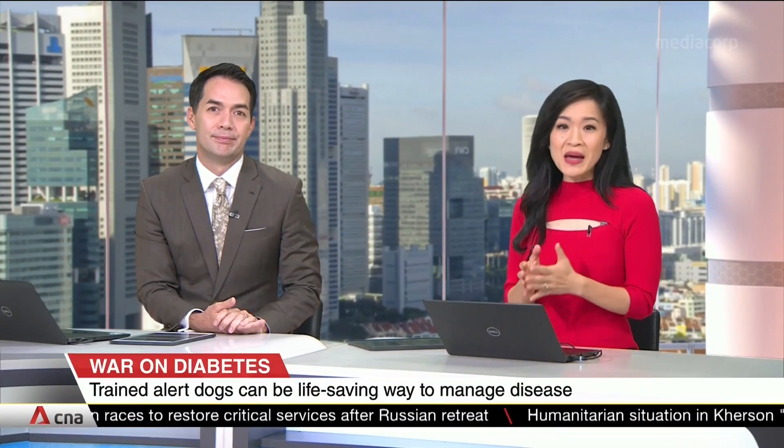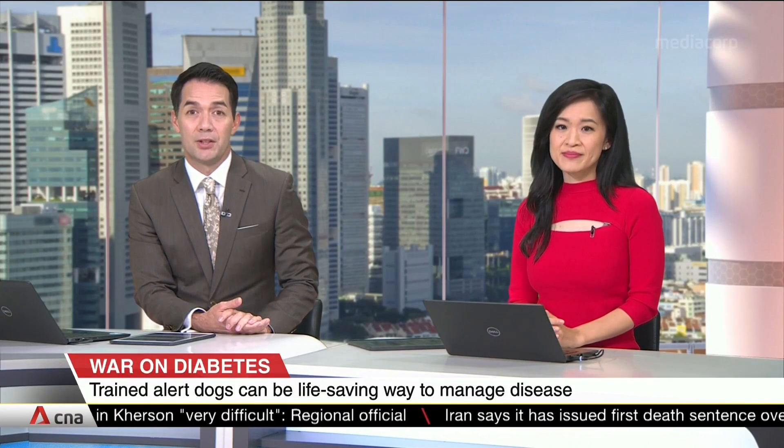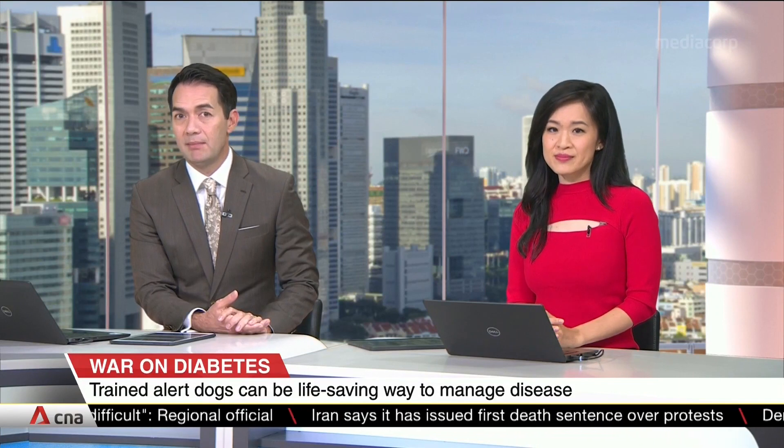When you think of ways to manage diabetes, doctors and devices usually come to mind — but what about dogs? Thanks to our canine companions' super sense of smell, they can be trained to raise the alarm when there's a big drop in blood sugar levels, potentially life-saving for those with type 1 diabetes. While such service dogs are common in the West, it's less so in Asia. Moteli Edwards spoke to one such trainer in Singapore to find out why.